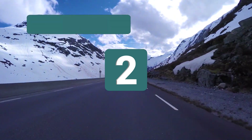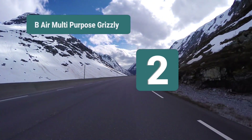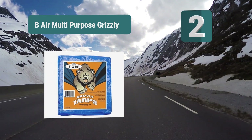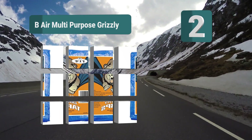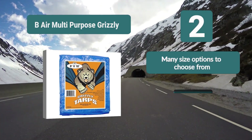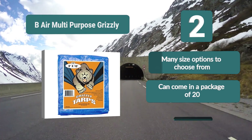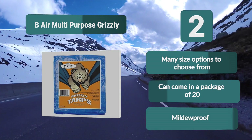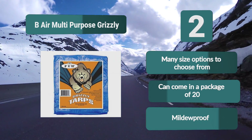Number 2: B-Air Multi-Purpose Grizzly Tarp. They have 11 sizes ranging from 5x7 to 30x40 feet, so you can choose the size that fits your exact need. If you're looking to make a shelter on your next camping trip, you may only need a 6x8 or 8x10 foot size. Key features: many size options, can come in a package of 20, and mildew-proof.